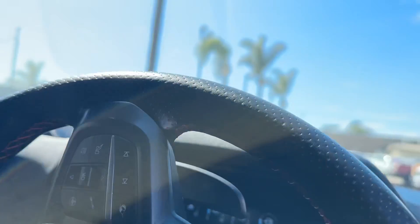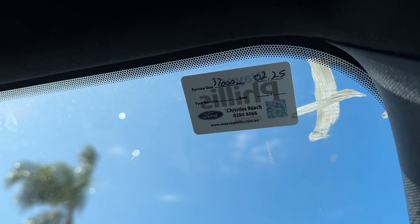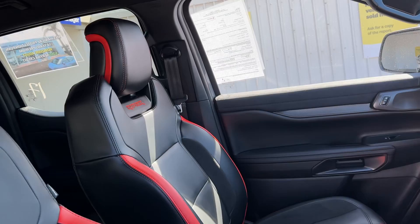Travelled 33,000 kilometres. Not due for a service till 37,000 or February next year, so you don't have to worry about servicing for a while.